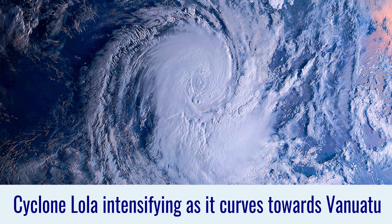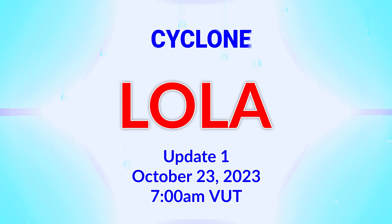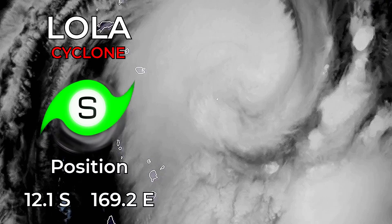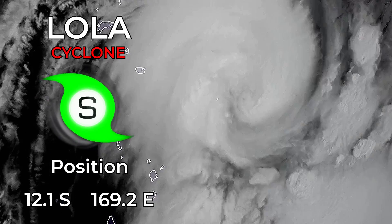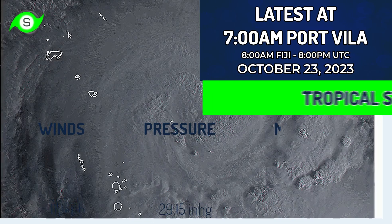Cyclone Lola is intensifying as it curves towards Vanuatu. It's a storm well on its way to intensifying as it approaches the main islands of Vanuatu — a perhaps slightly surprising early season storm that's really cranking it up.